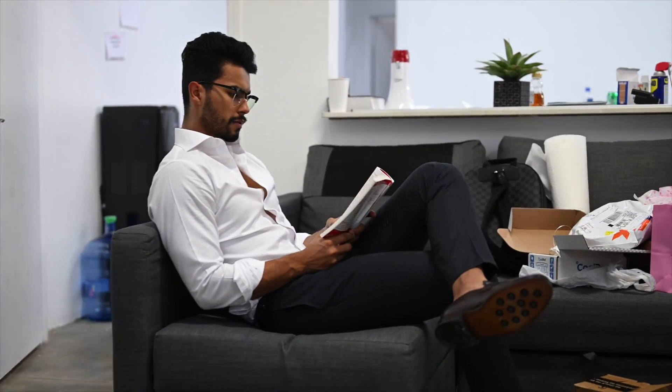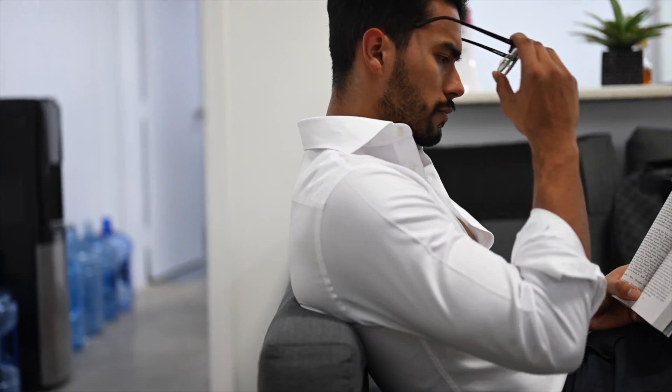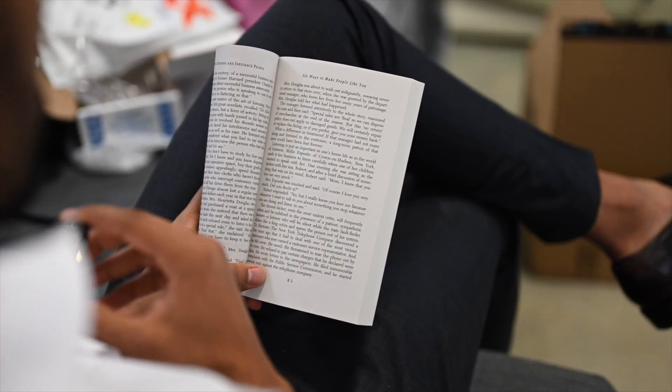The sixth manly item every dude should have is a good book that you've actually learned from. This could be anything — the Bible, a motivational book, whatever it is — just a meaningful book you've learned something from. Something you can always pull out, reread to refresh your brain, get motivation, and keep going.